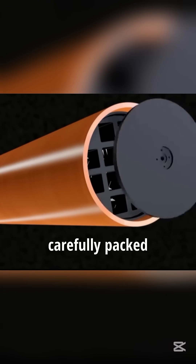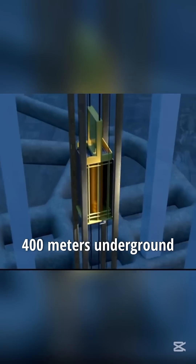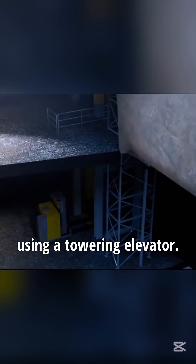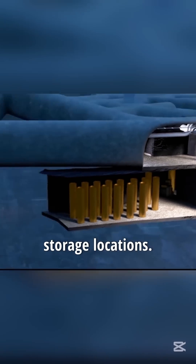At the facility, the waste is carefully packed into copper canisters, which are then transported 400 meters underground using a towering elevator. Specialized remote-controlled vehicles then move the canisters to designated storage locations.